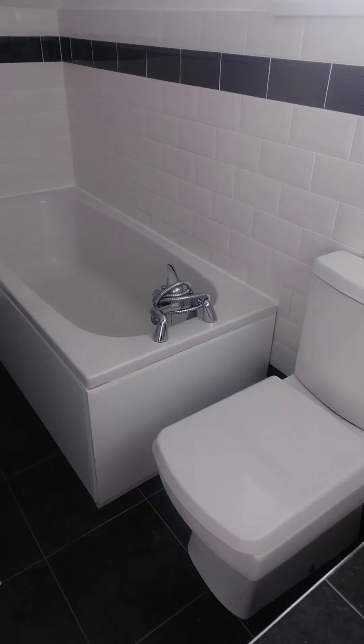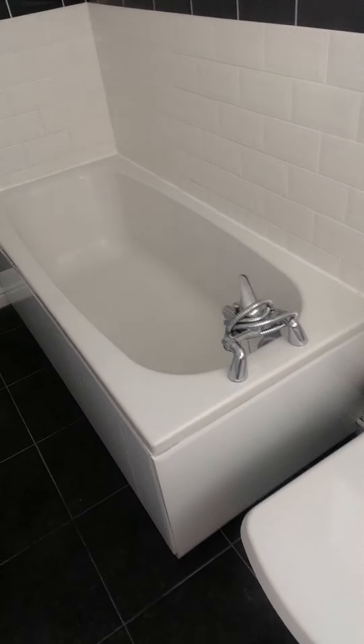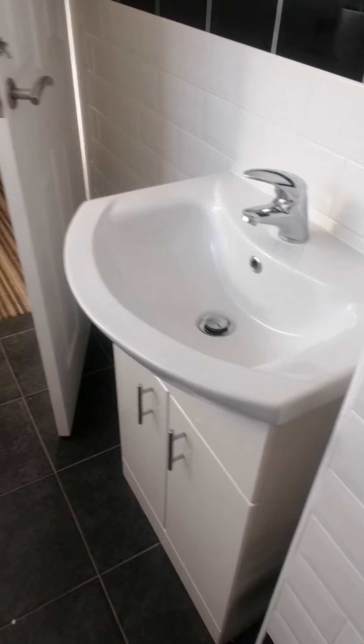And on the next one we have your bathroom. So you've got a bath, toilet, radiator, and sink.